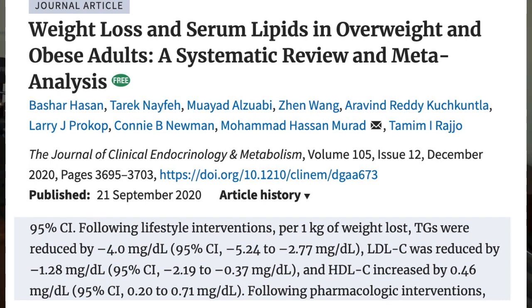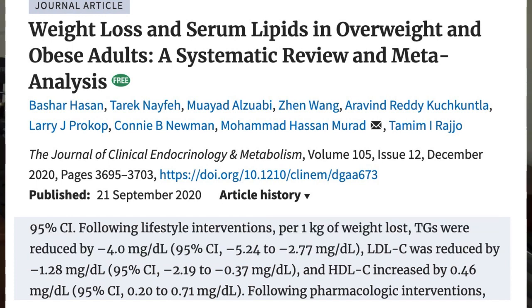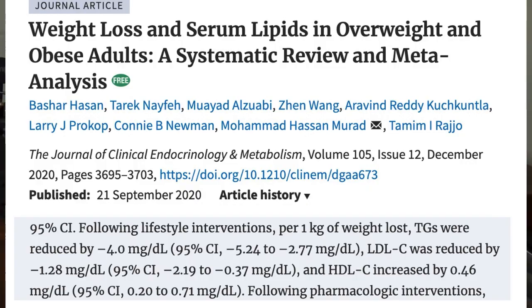Oxidized LDL particles tend to be smaller and much more atherogenic, according to some research. Atherogenic is the fancy way of saying artery clogging. Here's another paper which reviewed the outcomes of 73 other clinical trials, revealing that for every 2.2 pounds or one kilogram of weight loss, there were associated reductions in LDL and triglycerides, leading these authors to conclude that weight loss in adults is associated with significant improvements in blood cholesterol levels.